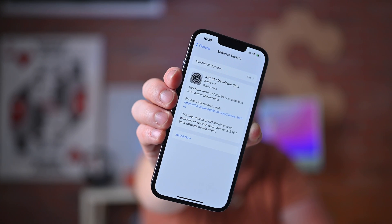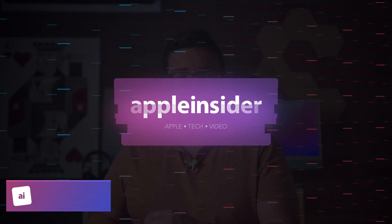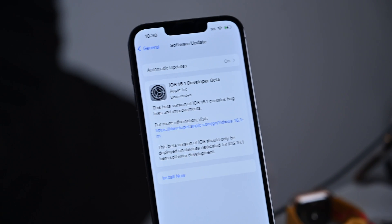Apple is now beta testing iOS 16.1. Welcome everybody to Apple Insider — I'm Andrew. Despite the fact that Apple just released iOS 16 to everybody earlier this week on Monday, Apple is already out with the first beta of iOS 16.1. I've gone ahead and downloaded iOS 16.1 on my testing device and I'm going to walk you through all of the new features and changes arriving with iOS 16.1 later this year.